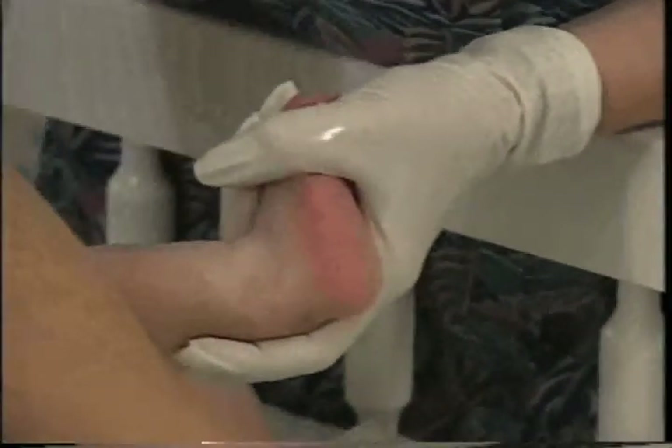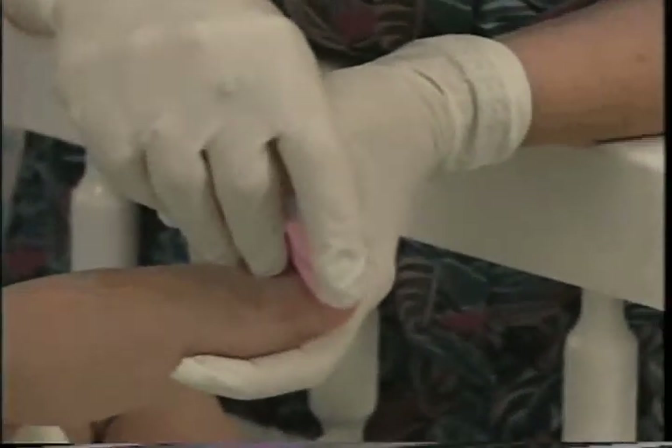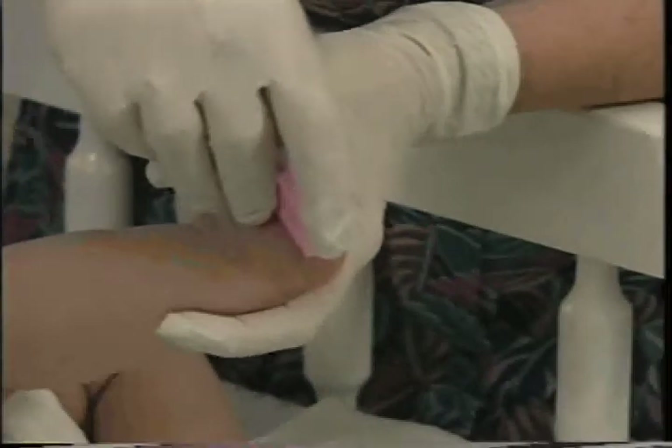Using an almost perpendicular angle, deliberately and smoothly puncture the heel no more than 2.4 millimeters. Never cross puncture the heel. Wipe.